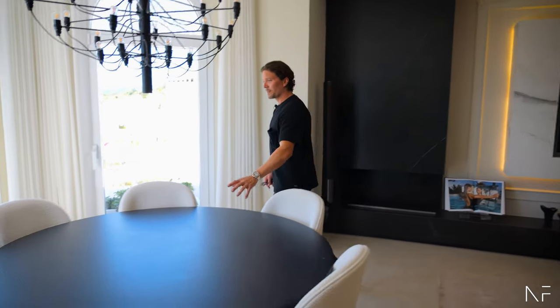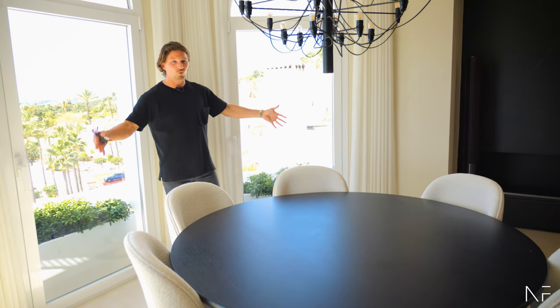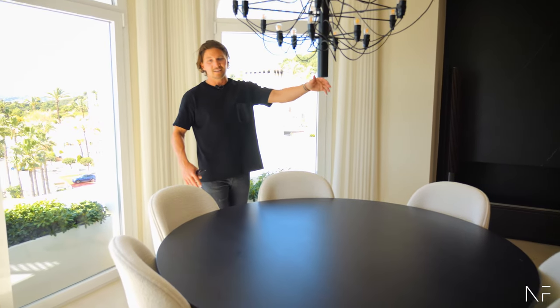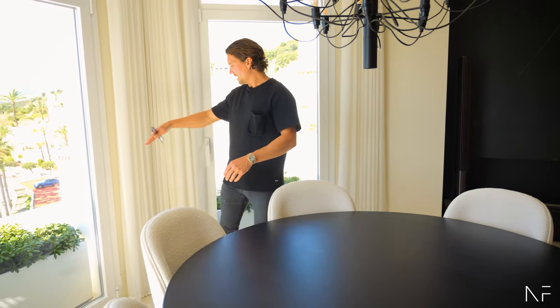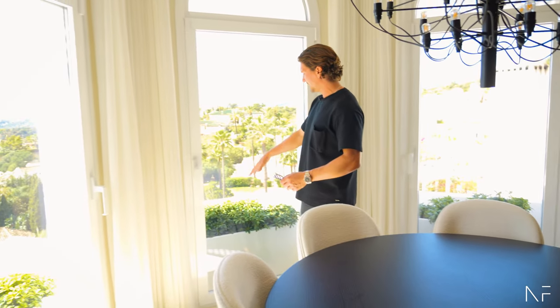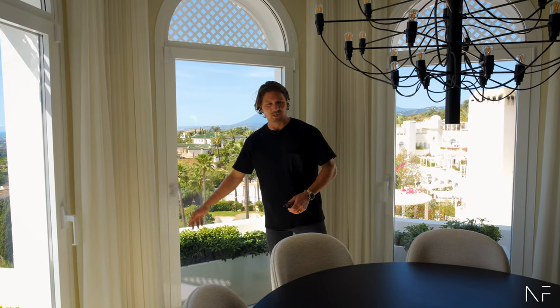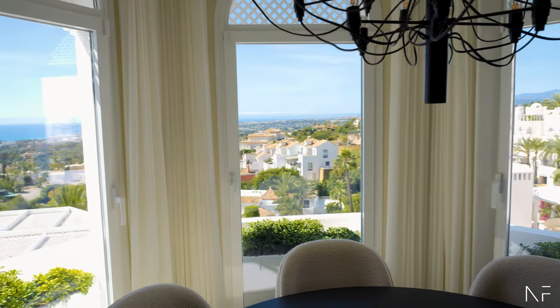The dinner table is a very spacious and cool area with a round table. This was the first thing we decided — that this is the dining area — because you have these three windows you can open. It's just a French balcony, so we added some plants outside, but the view from here is something different.